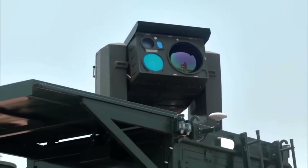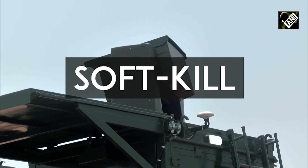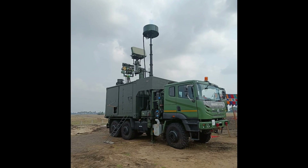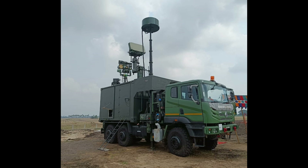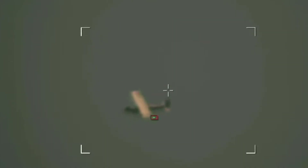Upon detection, the D4 system initiates a two-tiered countermeasure approach. Soft kill: utilizing RF and GNSS jammers, it disrupts the drone's communication and navigation systems. Hard kill: if jamming proves ineffective, the system activates its laser module, capable of neutralizing drones at distances ranging from 150 meters to one kilometer. This dual strategy ensures adaptability against various drone threats.